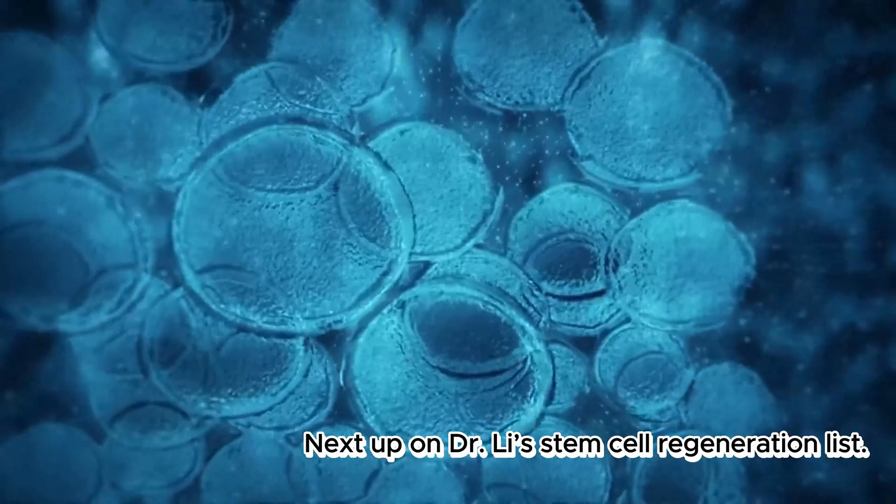Next up on Dr. Lee's stem cell regeneration list, number two: there's another fat found associated with protein in seafood — omega-3 fatty acids. Omega-3s also help our stem cells regenerate and prompt our body to stay renewed, which is important for aging. Besides salmon, anchovies, mackerel, and sardines, many different kinds of seafoods and even edible seaweeds actually have omega-3s.